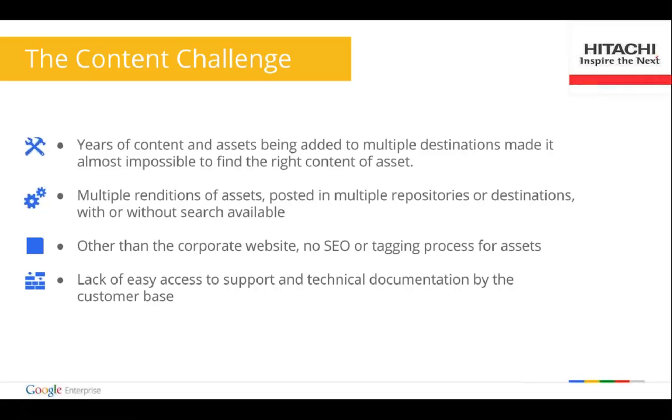One way to identify if you're in a really big mess is to try to do something simple — like find something simple. I remember going to our intranet and trying to find the holiday schedule for HDS. No matter what search term I used, I could not get it to come up. In the end I managed to get the holiday schedule for 2006 in Australia. When you see situations like that where people need to access content every day and just can't get to it, you know you have a big problem.